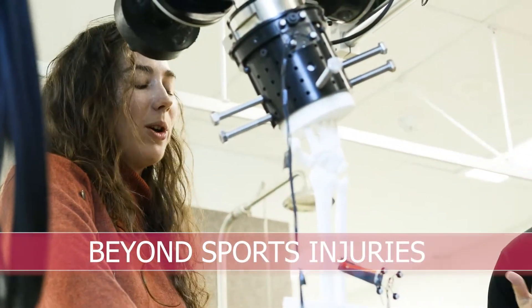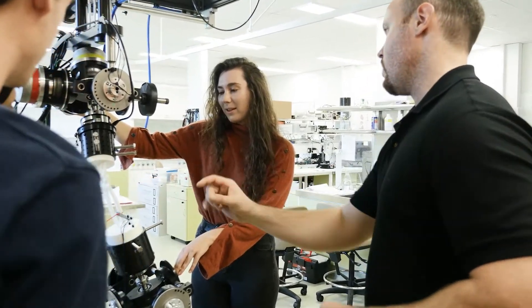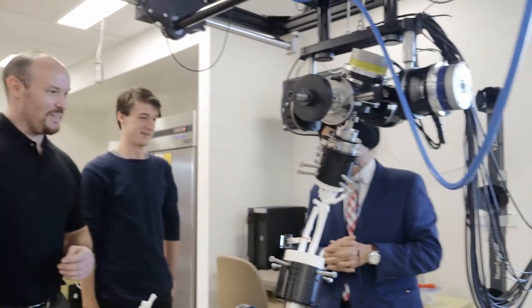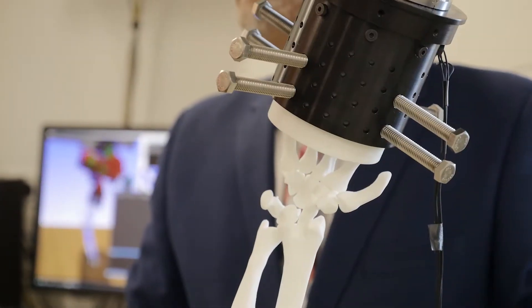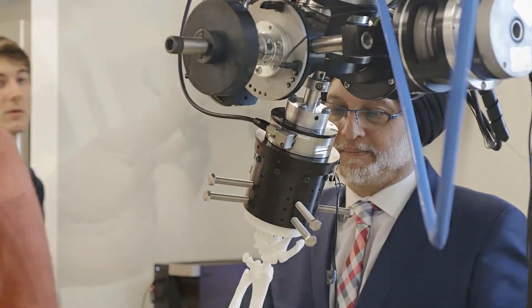10% of all wrist injuries have this ligament injury. We're talking about a young active person who's working independently in his 20s, starts to get pain and by mid 30s they start to lose function. What we're trying to recreate is a ligament scaffold that is customized to the patient and seeded with cells, so it's like a live ligament.